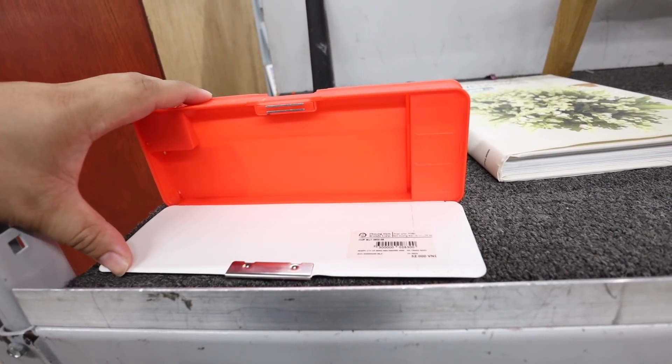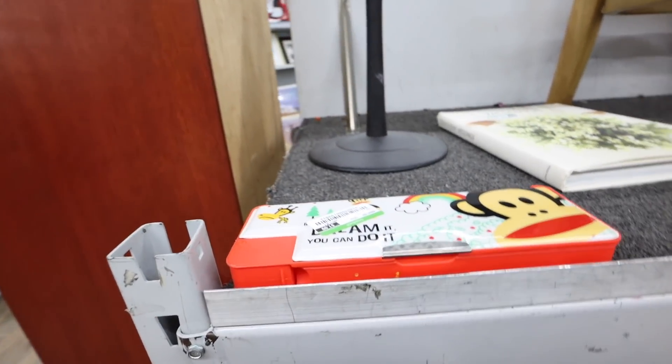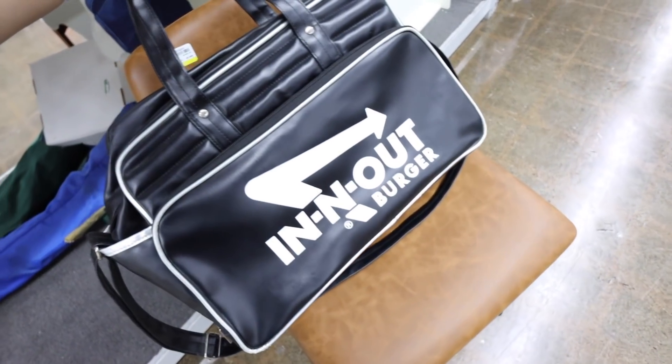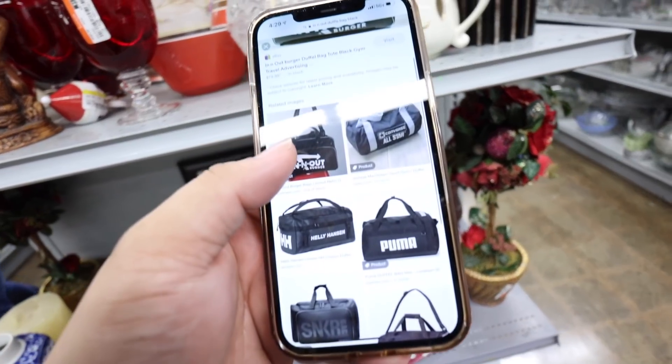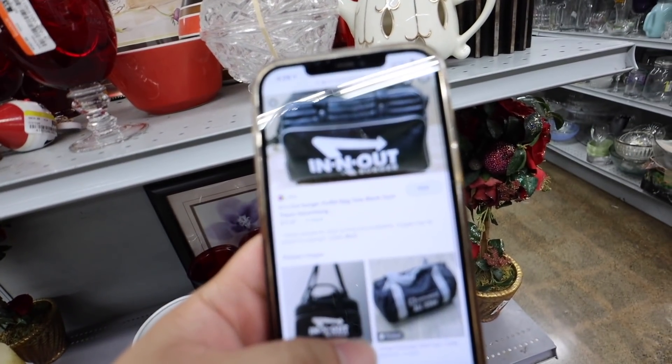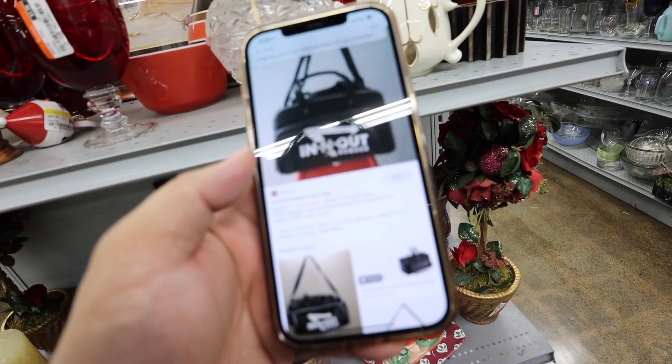Makes me feel so nostalgic - this is so awesome. Also, I just found this In-N-Out burger duffel bag. Do I get this? Is it like worth anything? I'm going to look it up. I found the In-N-Out bag for $80 on eBay. There's one that sold on Poshmark for $50.